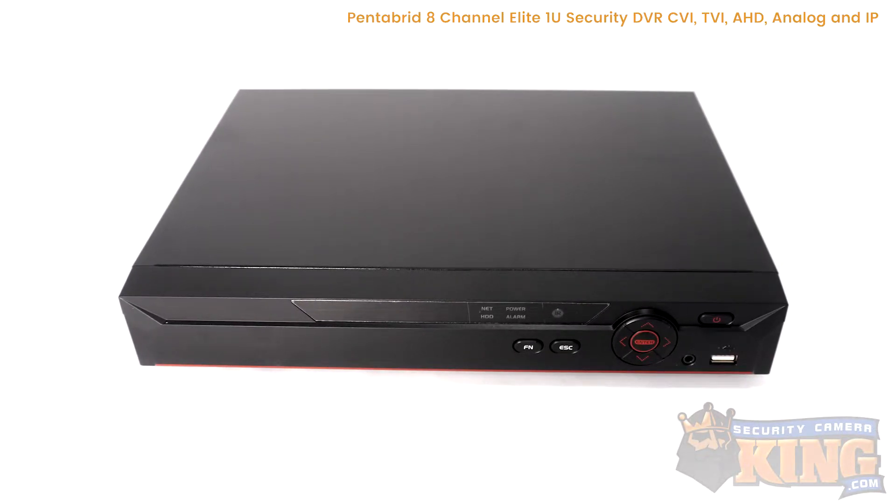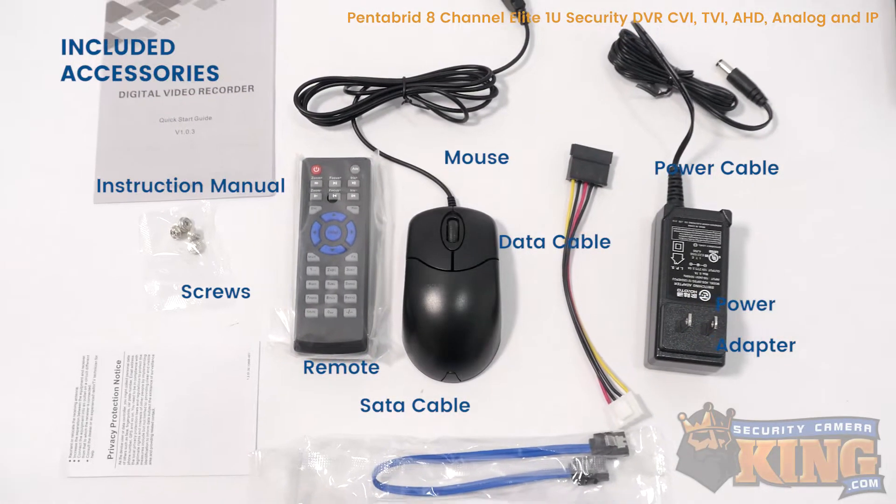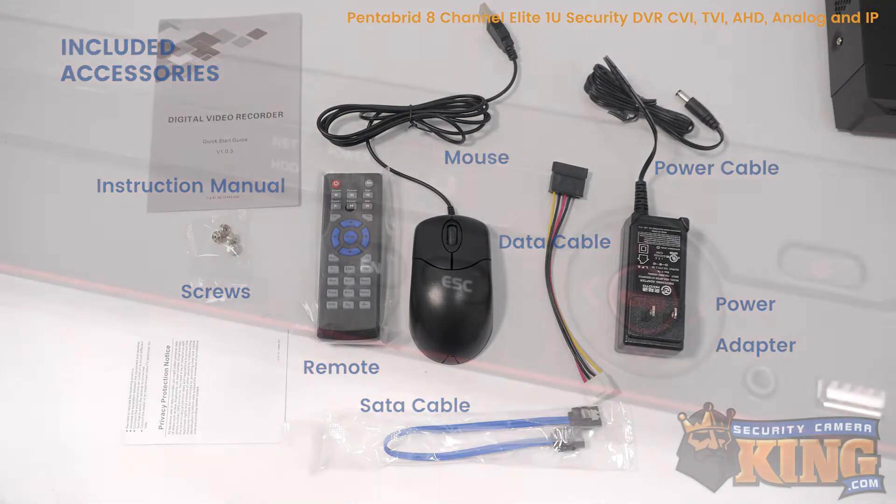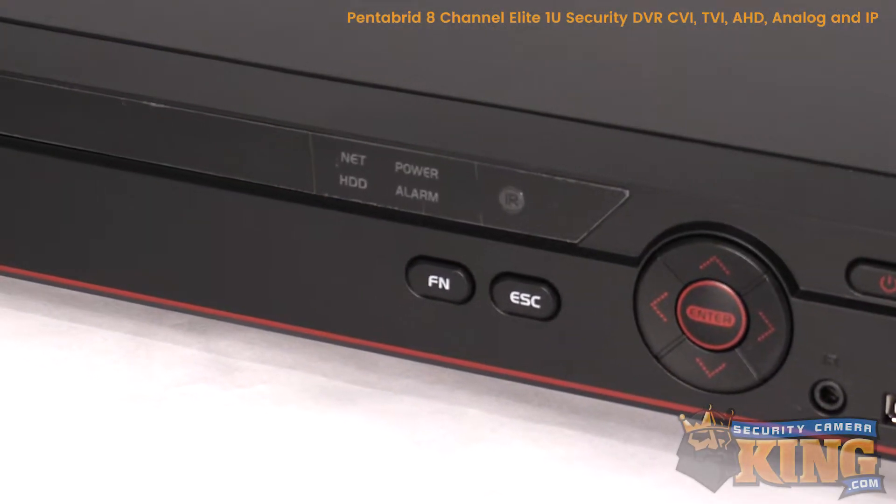This DVR records video using the H.265 Plus smart codec, which can reduce bitrate and storage requirements up to 90% compared to H.264, the previous compression standard.